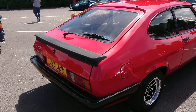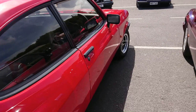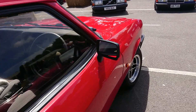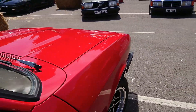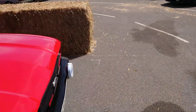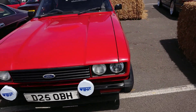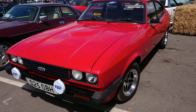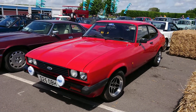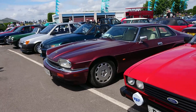1986-87 Ford Capri two-litre. This would be a Laser, even though it hasn't got Laser bits on it, because at that point in production only the Laser was left of the two-litres. Production finished December 86, but this would have been made a little bit before that. It could be either 1986 or 87 because the last Capri in this country was registered actually in 1989.